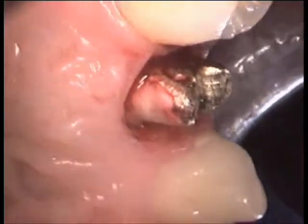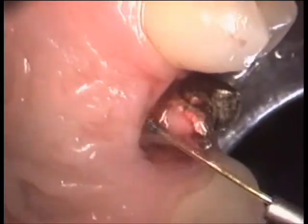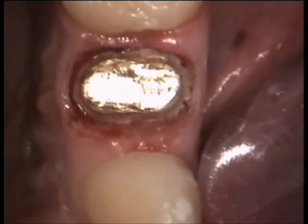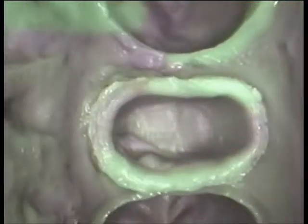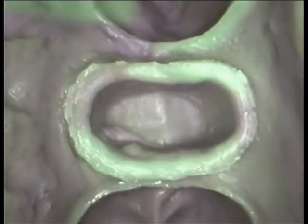Moreover, the laser allows embrasure of the gingival groove of the prosthesis dyes. This allows a deep penetration of the impression material into the groove, resulting in an accurate impression. The aesthetic and biological benefits of the prosthesis are obvious.